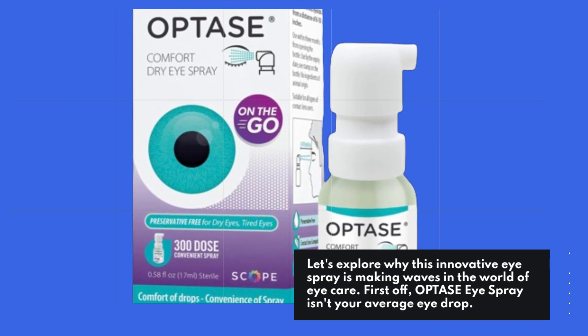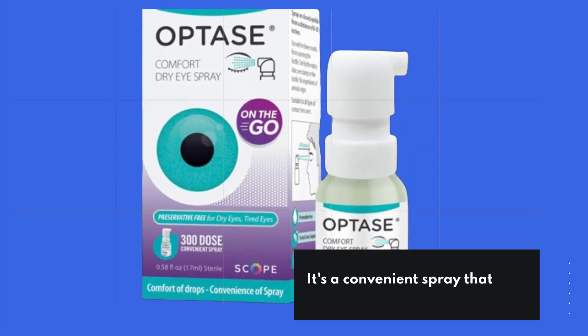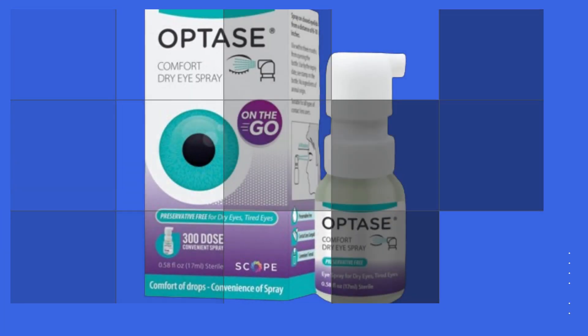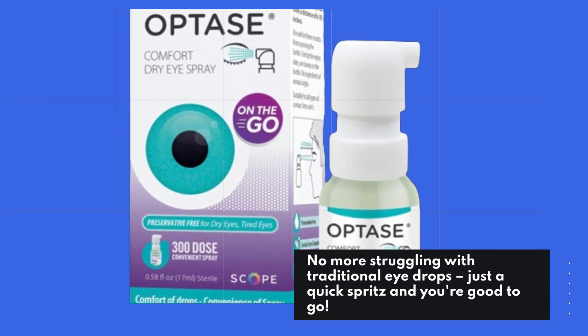First off, OPTASE Eye Spray isn't your average eye drop. It's a convenient spray that provides relief, hydration, and lubrication for your eyes in a single, easy-to-use application. No more struggling with traditional eye drops — just a quick spritz and you're good to go.